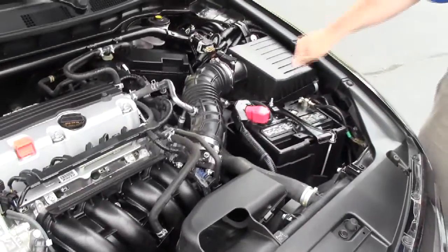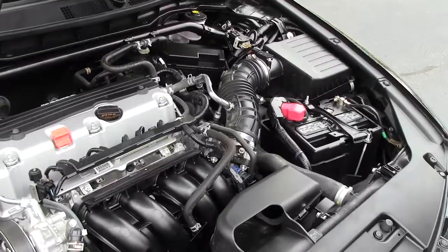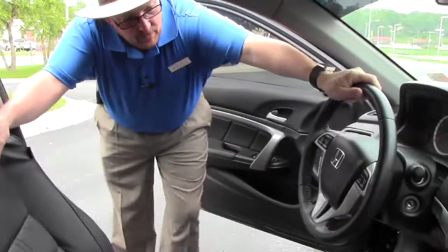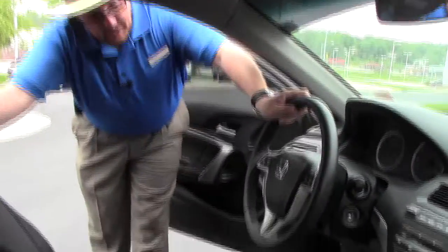Maintenance-free battery, easy access to your air filter, sensory located fuse box, and the Accord is a five-star crash test-rated vehicle. On the interior you have safety for everyone: reduced-force driver and passenger side airbags, side impact airbags and side curtain airbags for the front and back.